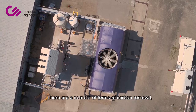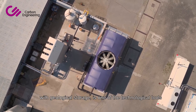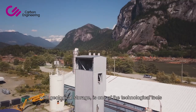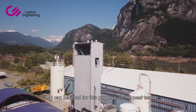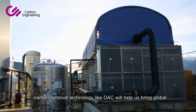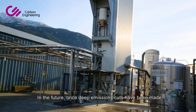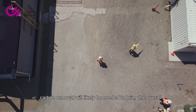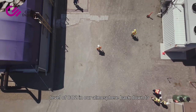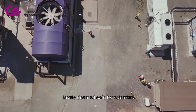There are a number of forms of carbon removal, and direct air capture, also known as DAC with geological storage, is one of the technological tools that can be used for this purpose. In the near term, carbon removal technology like DAC will help us bring global emissions down to zero much faster. In the future, once deep emissions cuts have been made, carbon removal will likely be needed to bring the overall level of CO2 in our atmosphere back down to levels deemed safe by scientists.